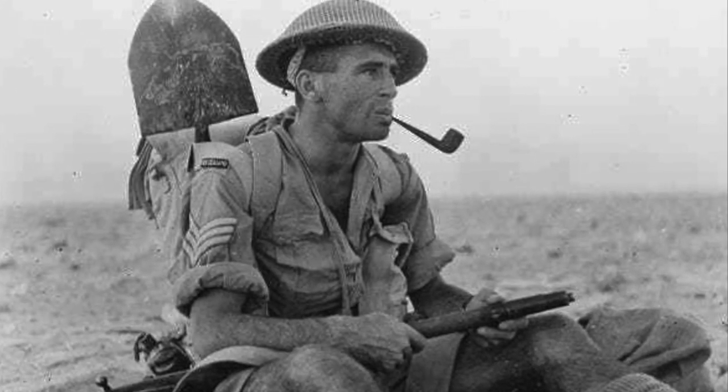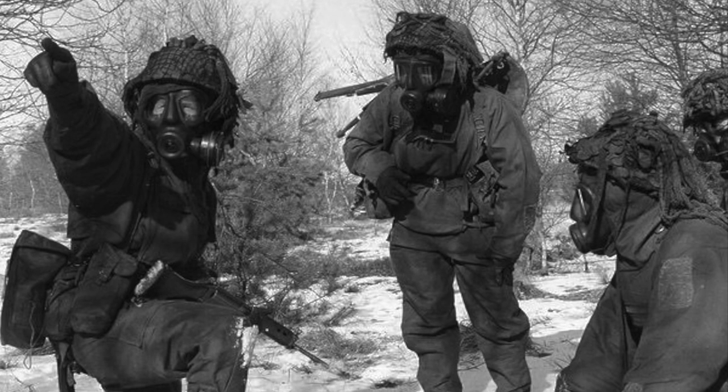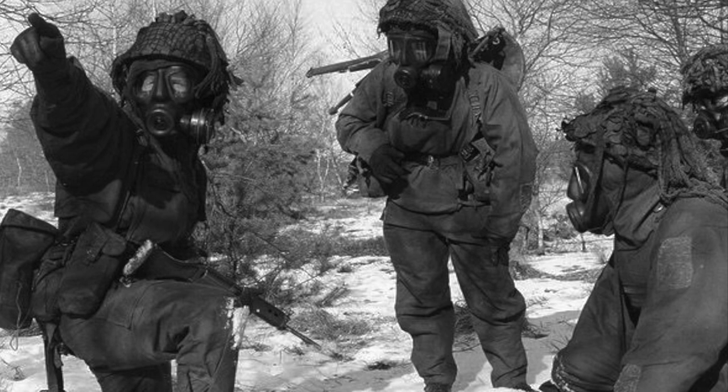However, it left the soldier without any protection below the ears. The basic design of this helmet would remain relatively unchanged, with slight modifications made until the final Mark 5 variation — essentially the same as the Mark 4 but with an improved liner — which was introduced in 1956.